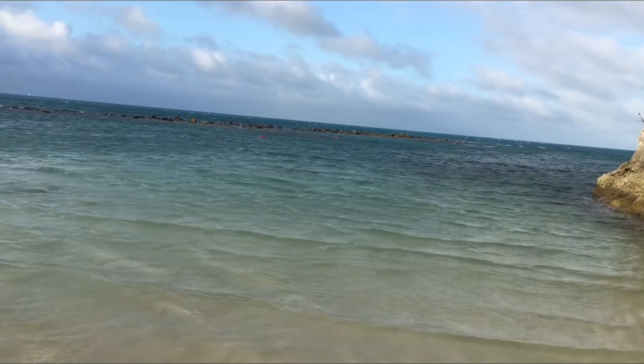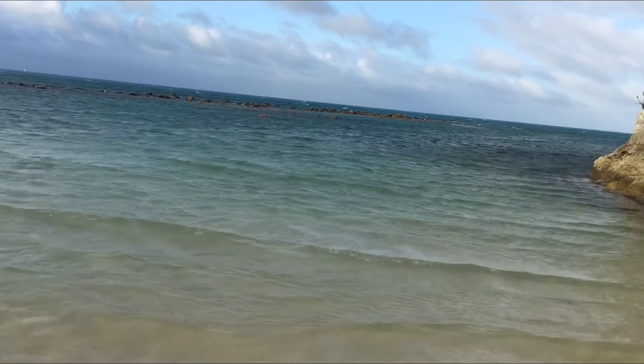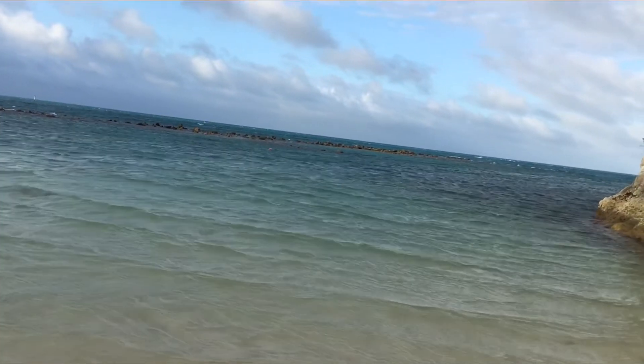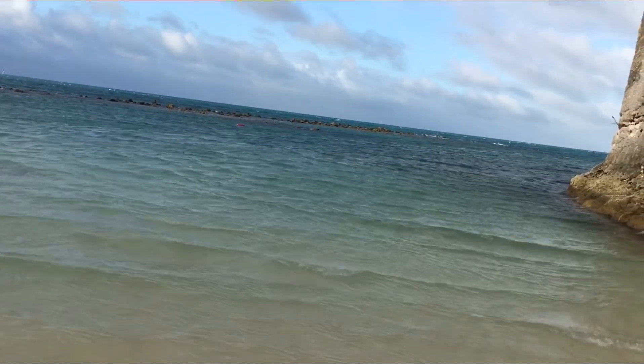Hey, this is Josh, blind traveler at Snorkel Bay Beach in Bermuda. I'm giving you a tour of the island. Here's the beautiful beach.